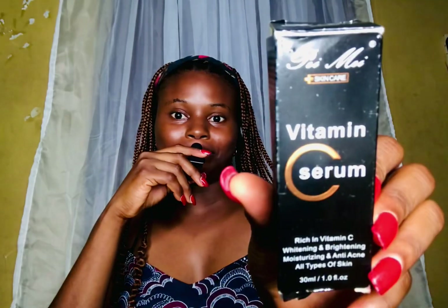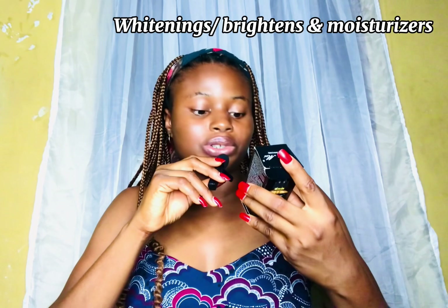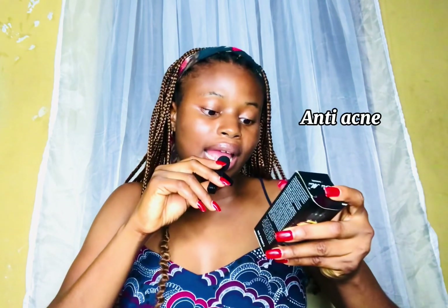Hey everyone, welcome back to another product review. Today we are going to be reviewing a serum — this is the Paimai serum. This serum is rich in vitamin C, it's also whitening, and it moisturizes the skin. It is also anti-acne.